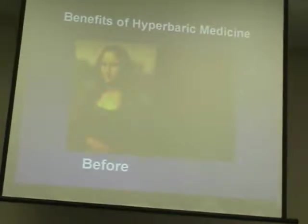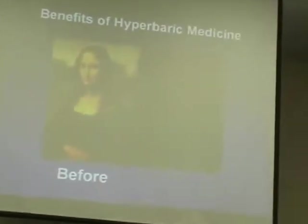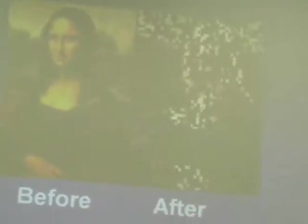It doesn't stop with Dr. Cunningham, though. Even today, people make all kinds of ridiculous claims about hyperbarics — like restoring hair loss. This is something hyperbarics will not do.